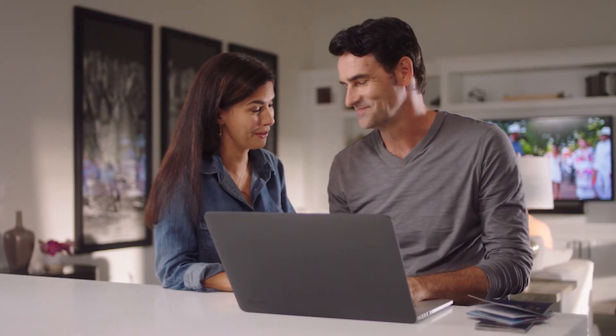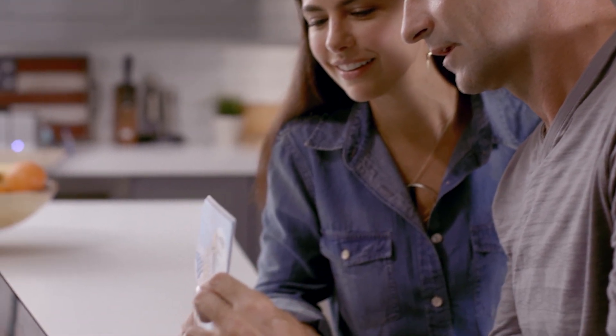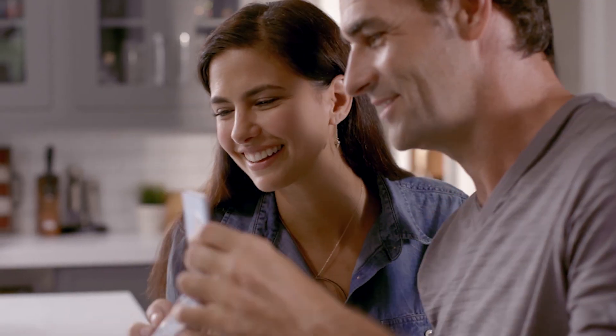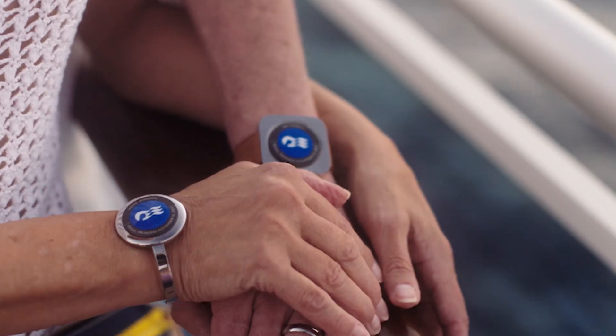Upon registering for the cruise, you put in all of your normal information, but on top of that you put in things like your preferences — whether you like to party, maybe you like to relax more, you have kids and what they like to do, etc. Then upon arriving, you get your own customized Medallion.